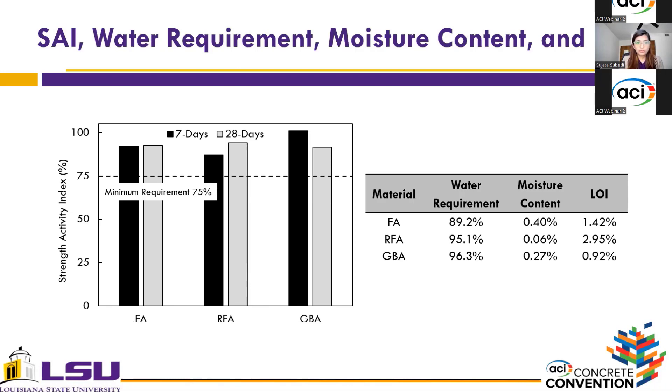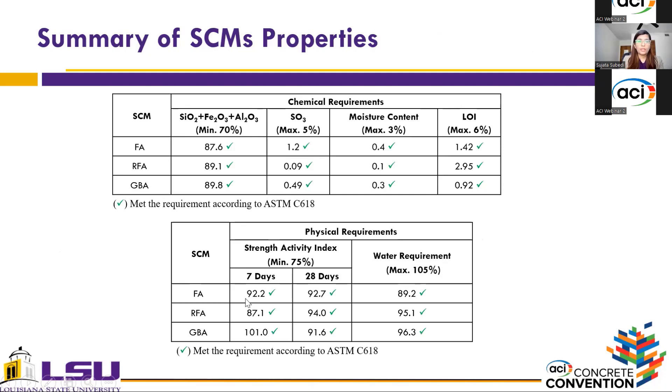It is interesting to note that both coal ashes exhibited a slightly lower SAI at 28 days of curing than the reclaimed fly ash. This slide presents a summary of all the characterization properties. Overall, all three coal ashes met the requirements for the sum of silica, aluminum, and iron oxide, sulfur trioxide, moisture content, loss on ignition, strength activity index, and water requirements.